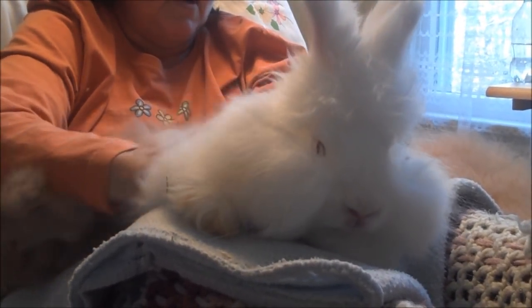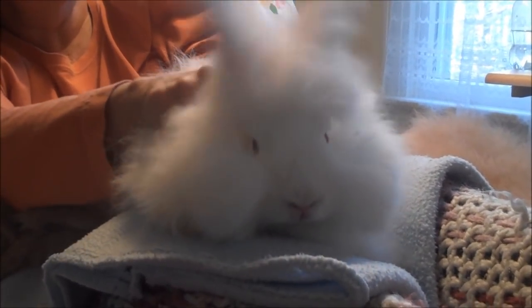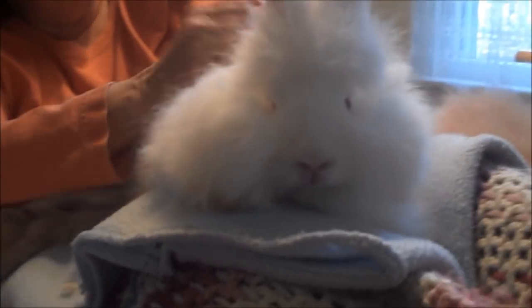I'm seeing some great wool with crimp on her. Great ears, nice tight V. Good fringing on them.